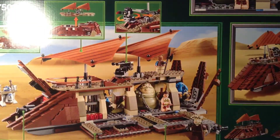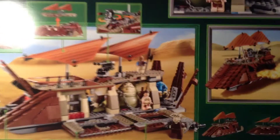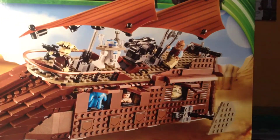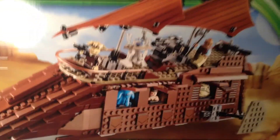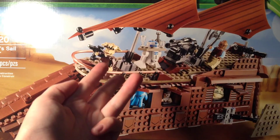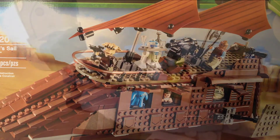There it is — awesome set, can't wait to build it, but unfortunately I have to wait since I just don't have any time during the week. But yeah, guys, that's gonna do it for this haul. As always, thanks for watching — be sure to check out my BrickLink, Flickr, and Instagram links in the description, and I will see you all next time.